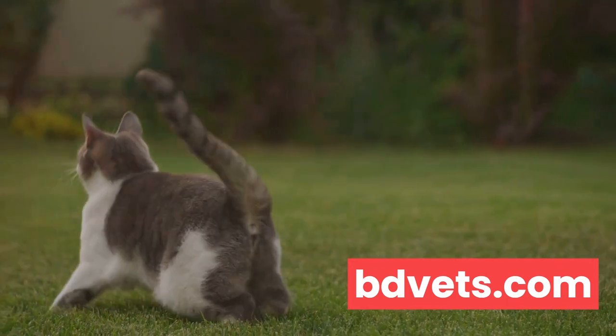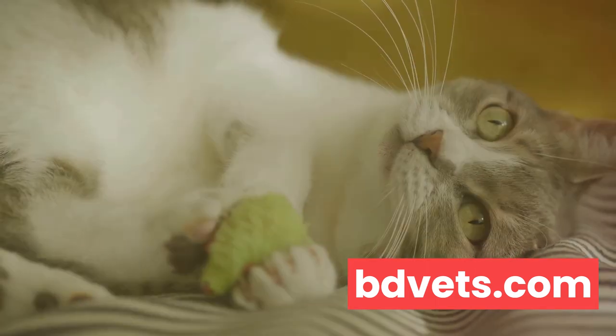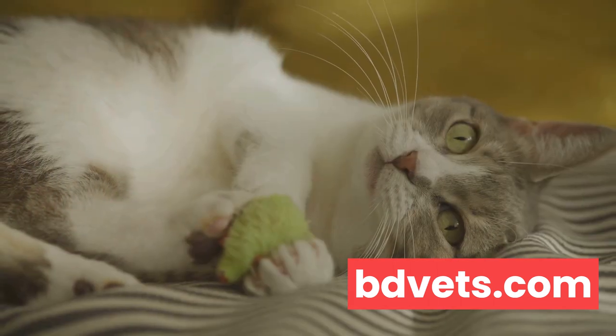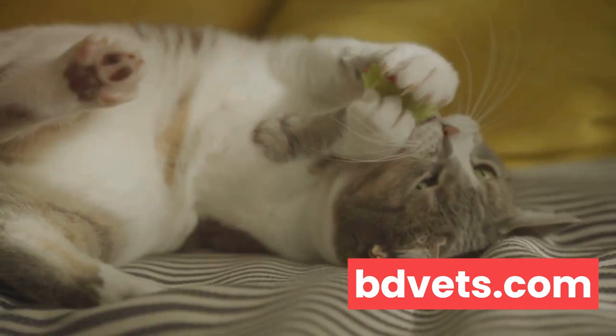Remember, every cat is unique. What works for one might not work for another. So keep an eye on your cat's behavior and adjust your care routine as needed. By following these tips, you can ensure your cat stays healthy, happy, and cool all summer long.